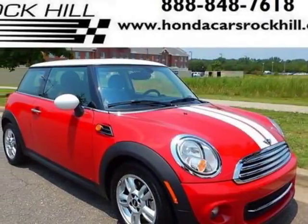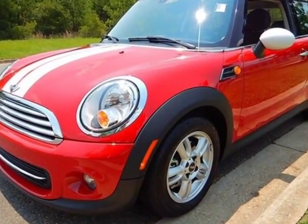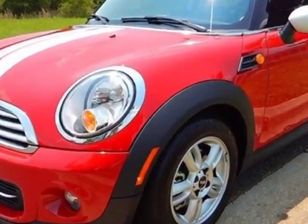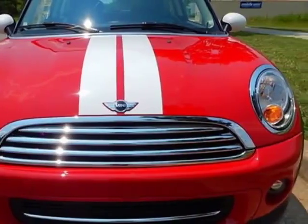Check out this 2013 Mini Cooper Hardtop. Carfax has certified this Cooper Hardtop as having one owner. This Cooper Hardtop has just under 8,500 miles.